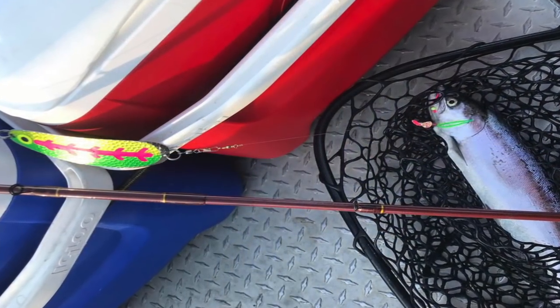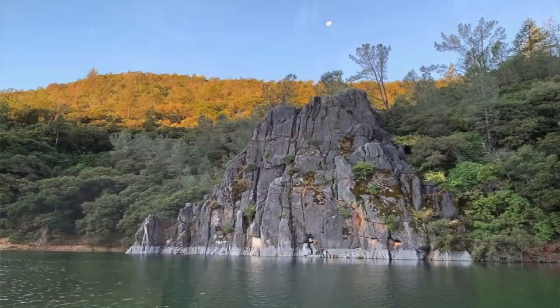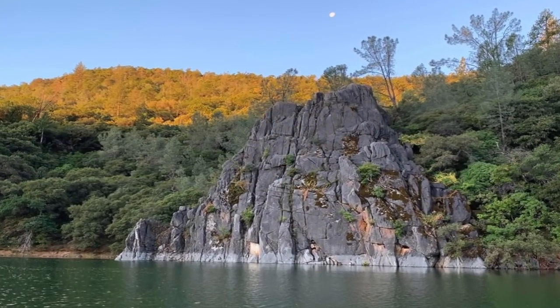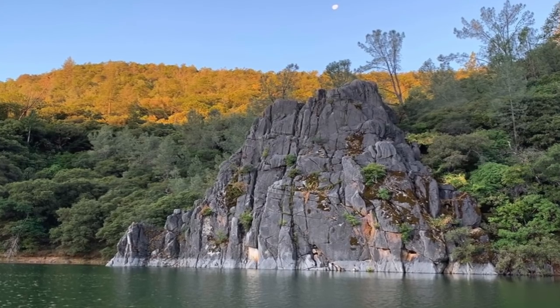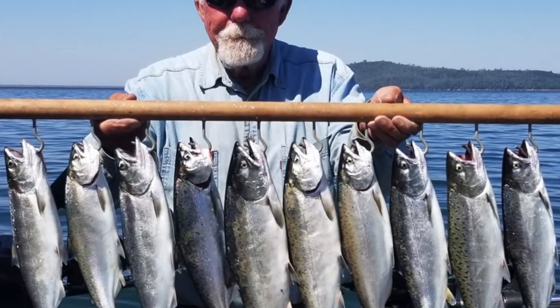Bottom line is the Oroville kings are pretty forgiving — they're striking a wide array of baits. The fish are scattered from 25 to 60 feet deep, dropping a little bit deeper as time goes on and the water temperature comes up. There are landlocked kings available at Lake Elmenor — much bigger fish, but not nearly as many. There are also some big ones at Folsom, but again, not in the numbers you're seeing at Oroville.